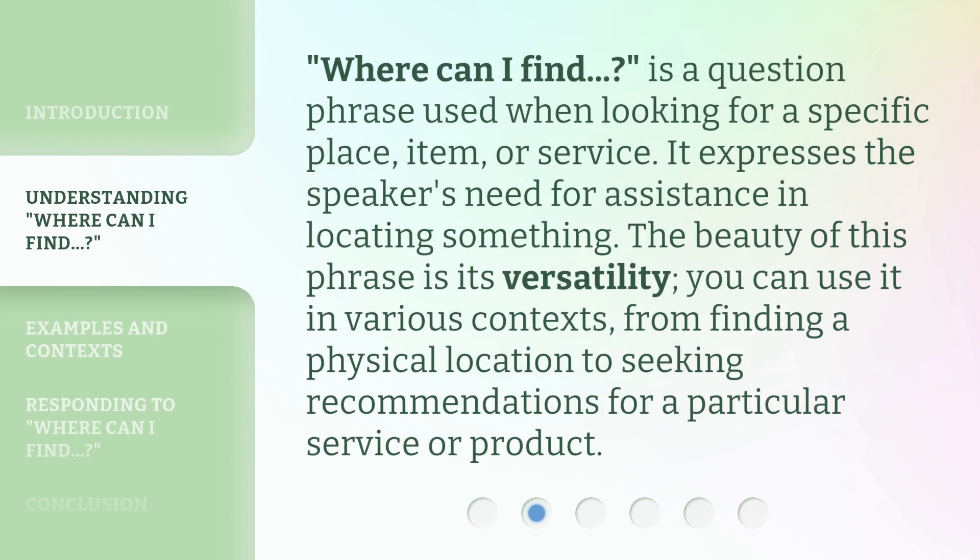Where can I find? is a question phrase used when looking for a specific place, item, or service. It expresses the speaker's need for assistance in locating something. The beauty of this phrase is its versatility — you can use it in various contexts, from finding a physical location to seeking recommendations for a particular service or product.